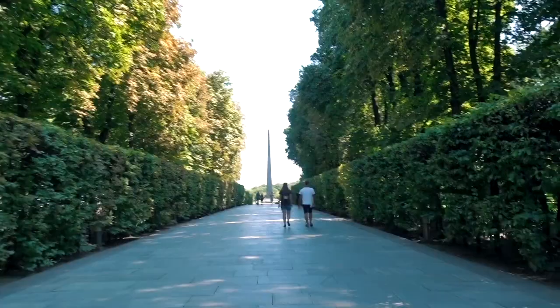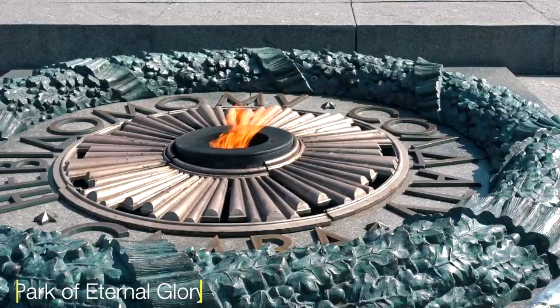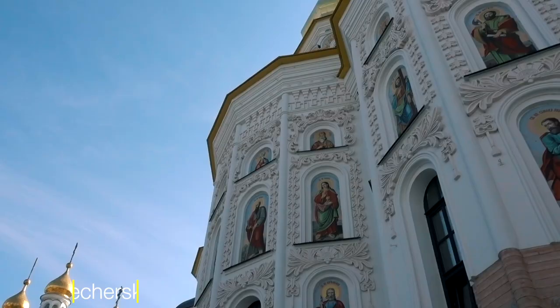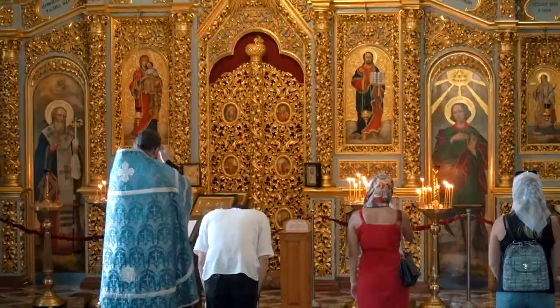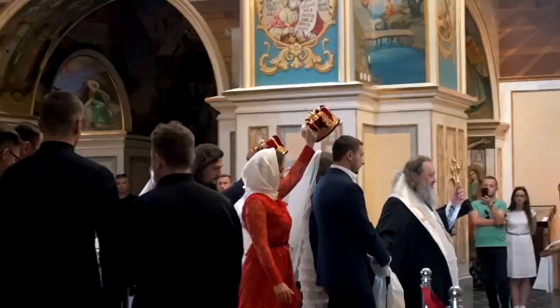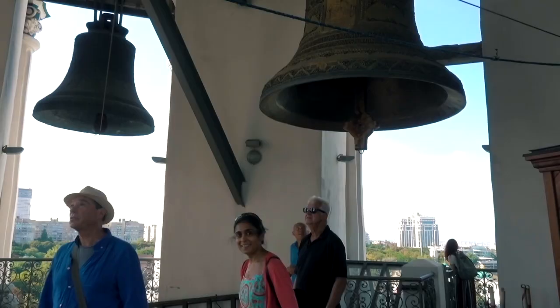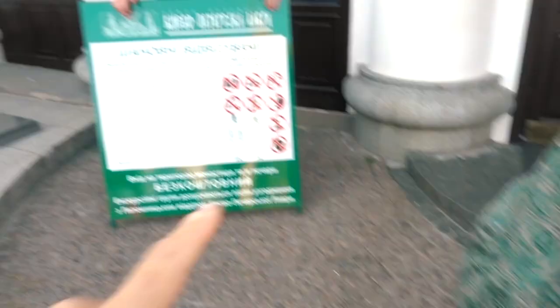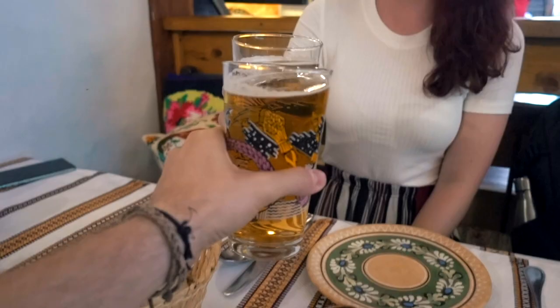Jump on the metro and travel to Arsenalna Station, the deepest in the world at 105.5 meters below the surface. From here you can walk through the Park of Eternal Glory and find the Monument to the Unknown Soldier and Eternal Flame, dedicated to those who lost their lives in World War Two, as well as a fantastic view over the city. The park is also where Ukraine's National Museum of the Holodomor Genocide is located. A little further is Kyiv Pechersk Lavra, or the Kyiv Monastery of the Caves — a preeminent center of Eastern Orthodox Christianity in Eastern Europe for nearly a thousand years. We were lucky enough to visit during a wedding. You can climb the Bell Tower, the tallest of its kind when built in 1745, and look out for the Motherland Monument, dedicated to the Soviet victory over the Nazis in World War Two. Check out the caves — no filming or photography, but there is a selection of mummified bodies.